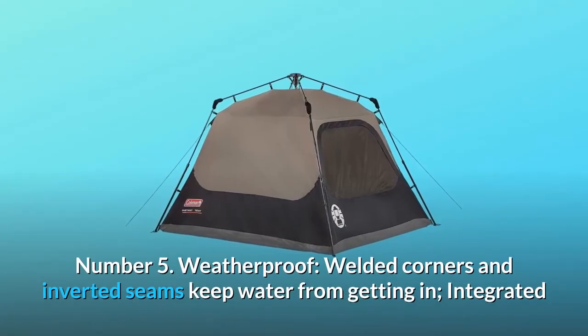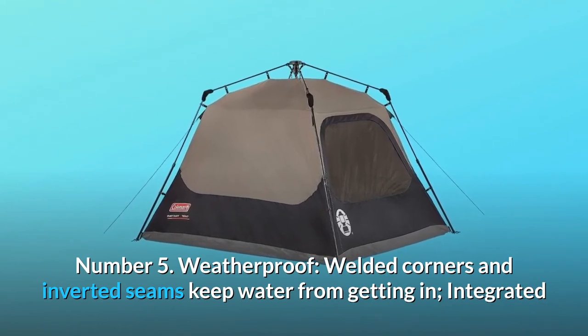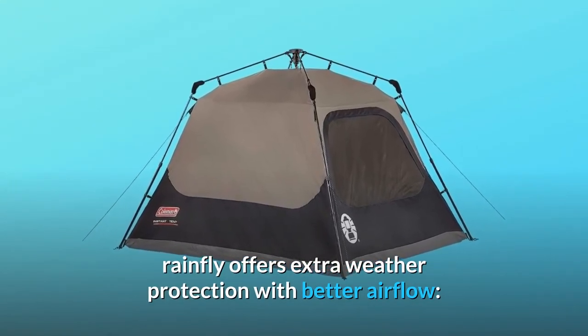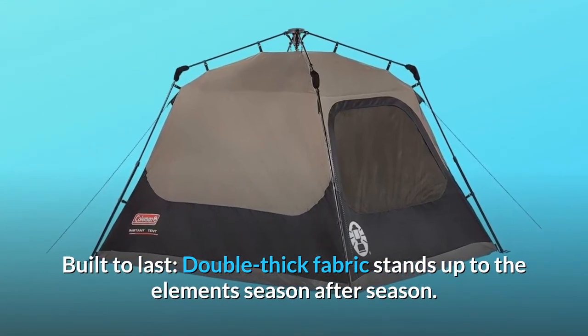Number 5: Weatherproof. Welded corners and inverted seams keep water from getting in. An integrated rainfly offers extra weather protection with better airflow. Built to last, double-thick fabric stands up to the elements season after season.